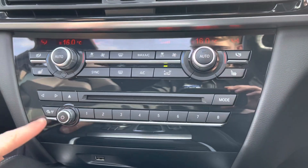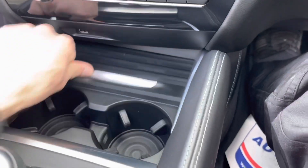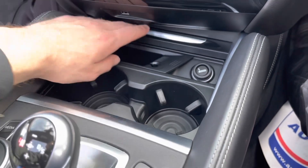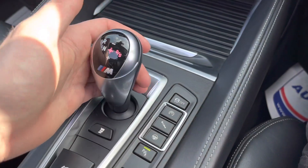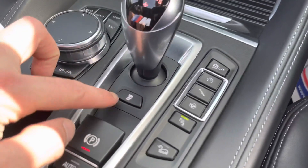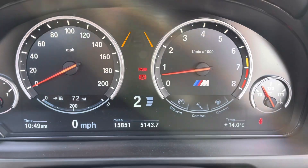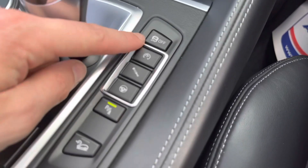Moving down we've got stereo controls with traffic alerts, volume, and CD. Below that is storage, two good-size cup holders, 12-volt connectivity, and additional storage. The gear selector lets us go into drive and change up or down using the selector or the paddles. There's also a button underneath that changes the response of gear changes, and similarly throttle response, suspension, and steering can all be adjusted.